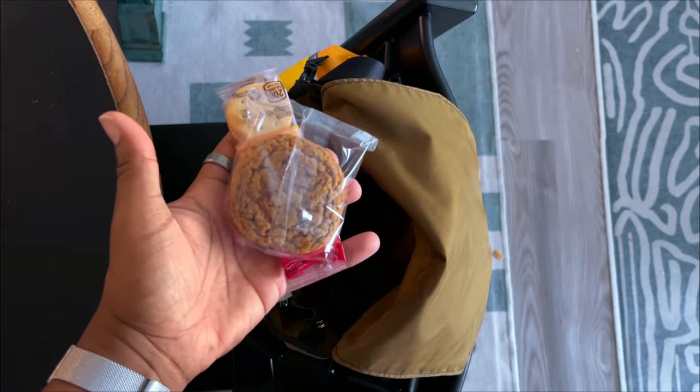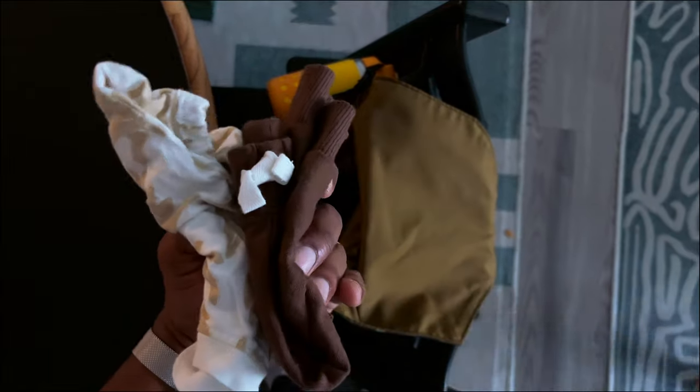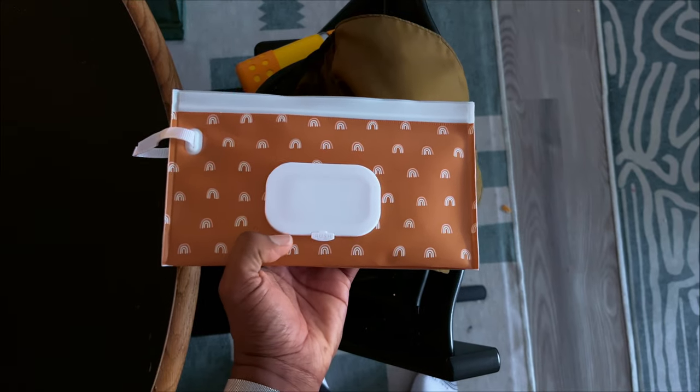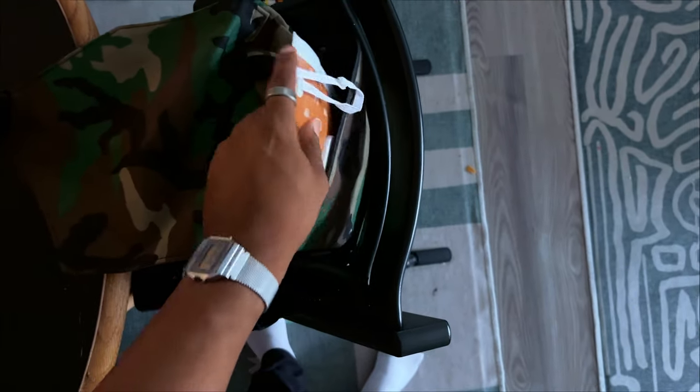Snacks for her, and a snack for me. Extra set of clothes for my three-month-old son. Wipes and diapers — I'll slide these in on the back part of the bag for easy access.